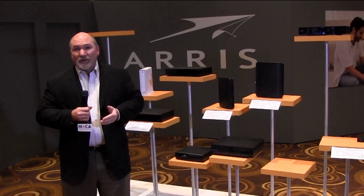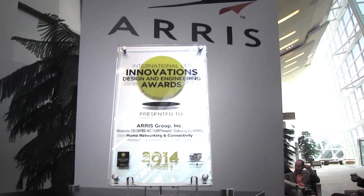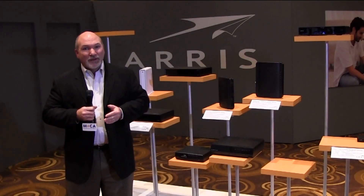It just recently won a CES Innovation and Technology Award, so we're very proud of this. Thank you very much for joining us here at ARIS today. Have a nice day.